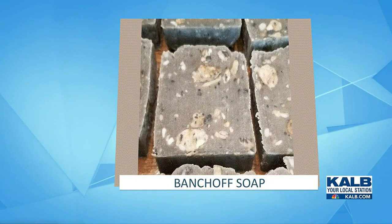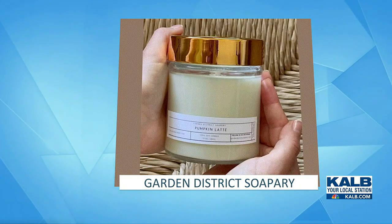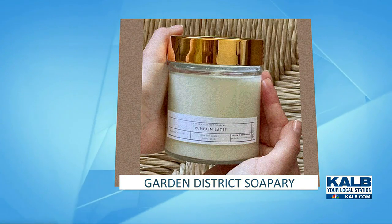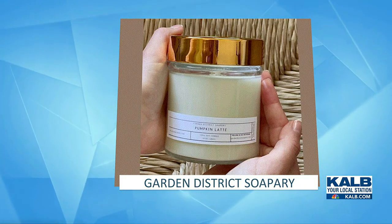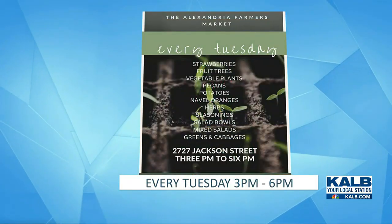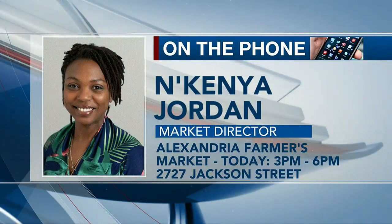It's Tamale Tuesday with tamale options available, and vegan options are available as well. We also have our $5 Kids Club — everyone 18 and under gets a $5 token to buy fresh fruits and veggies from the market, and also those plants and trees that make fruits and veggies.